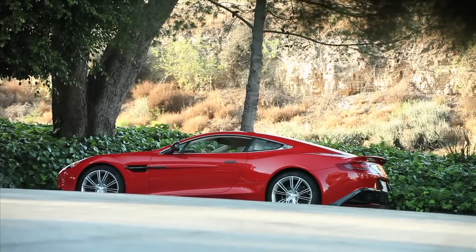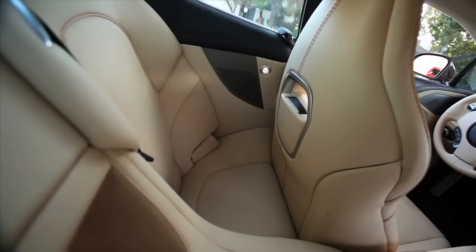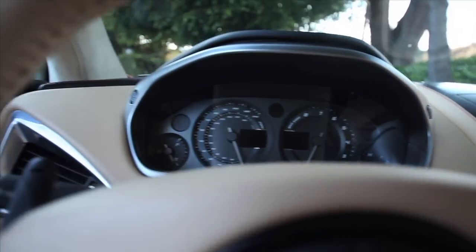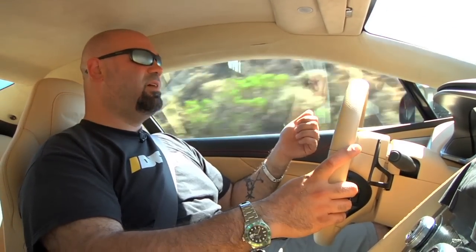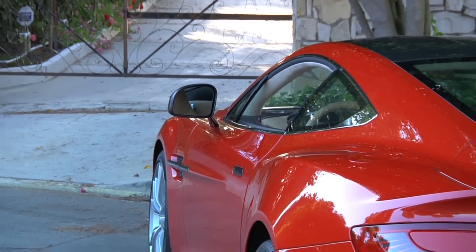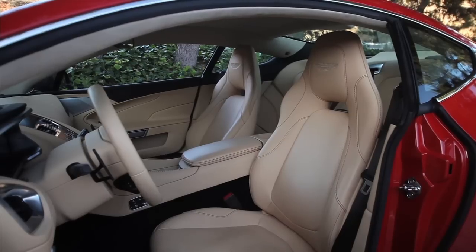Sure, the Bentley GT Speed is faster, has an actual usable backseat, all-wheel drive, and will probably make a better daily driver. It also weighs a half a ton more than the Vanquish, won't get you a second look in Beverly Hills, and it's severely lacking in the love department. Any Aston, especially the Vanquish, is heavy in hand-built love.